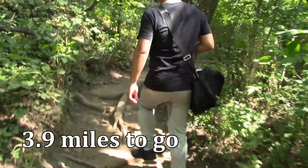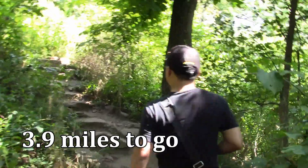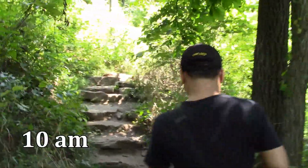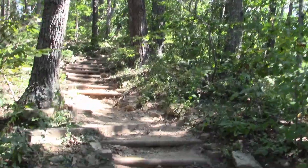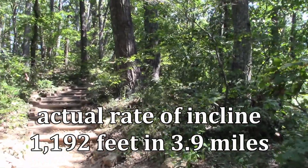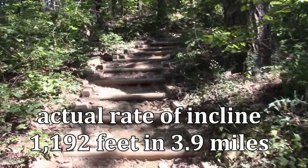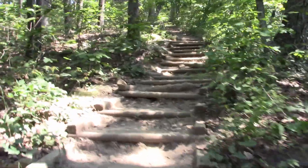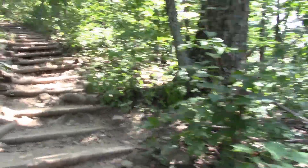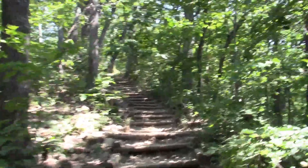We've got about 3.9 miles to go, climbing from 2,000 feet to 3,170. It's a pretty good trail, maintained by the Park Service. It's all uphill on the way there, and downhill coming back.